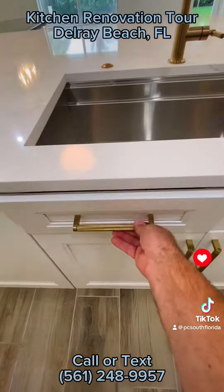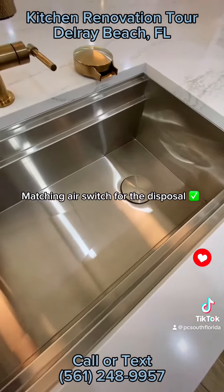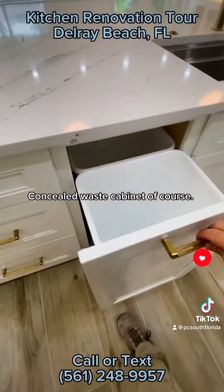Tilt-out storage. Matching air switch for the disposal. Concealed waste cabinet, of course!